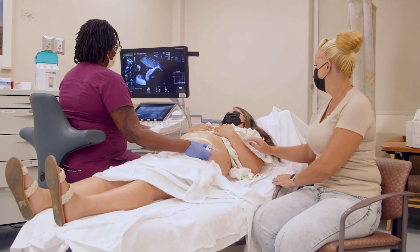There is probably nothing more frightening than getting the diagnosis that something is potentially wrong with your future baby.